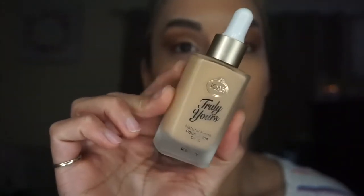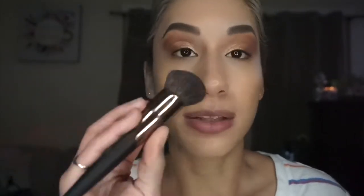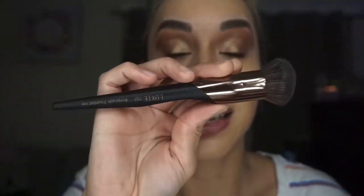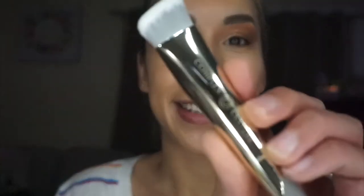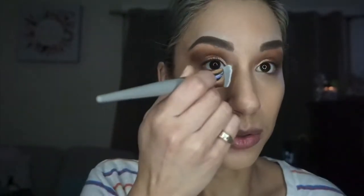I put some foundation on — I went in with my JOA Truly Yours, still love this one. Then I'm going in with the Hey Honey Trick and Treat concealer — active propolis cream concealer in light to medium, all skin types. I'm also going to use another Complex Culture brush, which is a concealer brush, to try it out. Usually I use the same foundation brush for concealer.